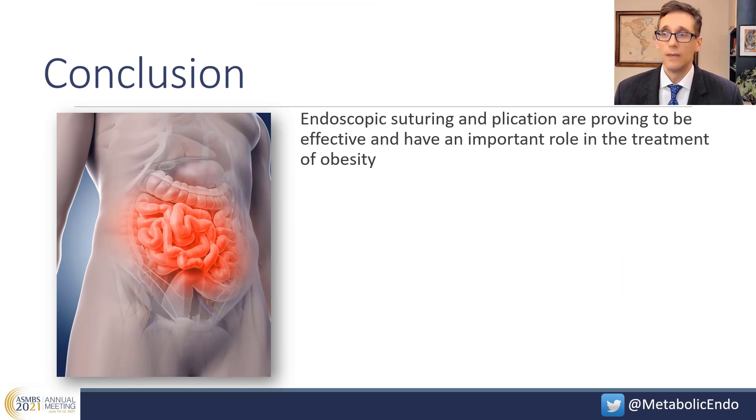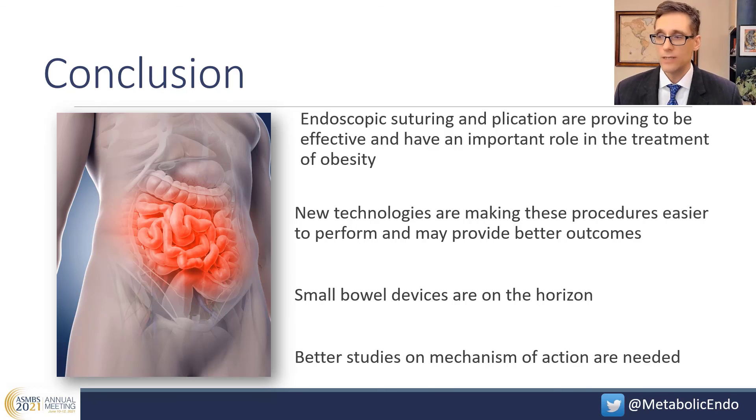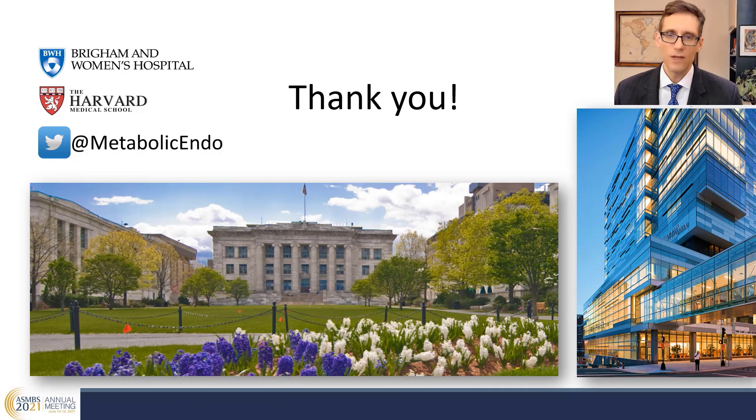In conclusion, endoscopic suturing and plication are proving to be effective and have an important role in the treatment of obesity. New technologies are making these procedures easier to perform and may provide better outcomes. Small bowel devices are on the horizon, and better studies of mechanism of action as well as combination therapies are now needed. Thank you for your attention.